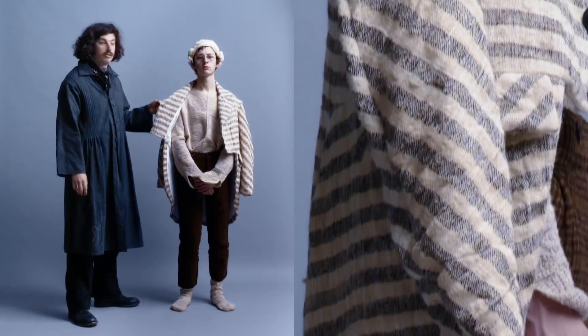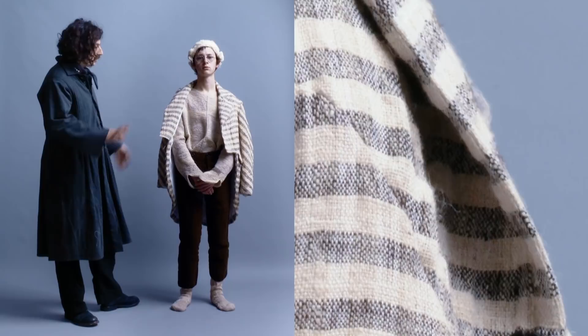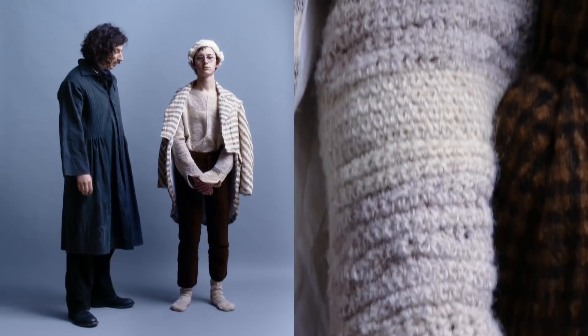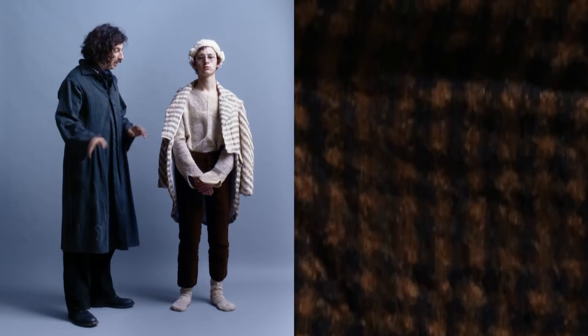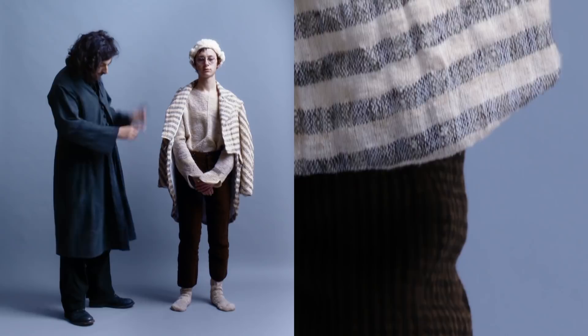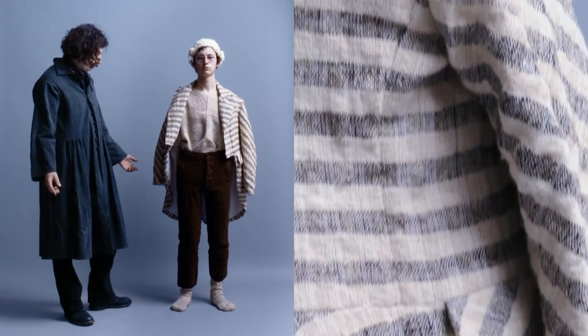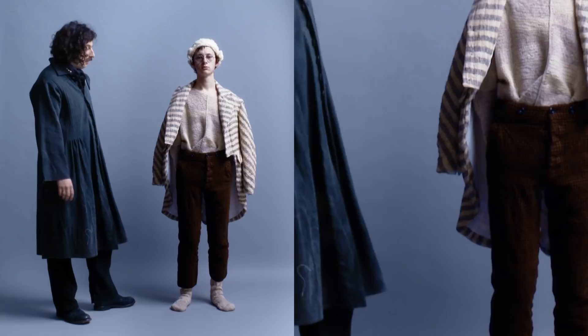We create this patchwork knit — actually a crochet — which is done by hand and takes around two weeks to make one piece. I work with a lady called Tracy, who I studied with on my MA at St Martins, and we collaborate each season on different knits. The socks mirror the jumper, made in the same yarns and knitted to a traditional 16th-century knitting pattern that correlates to the time period this collection was inspired by.